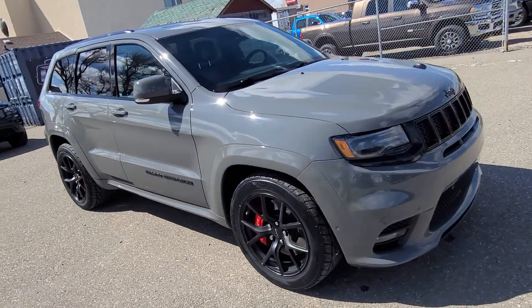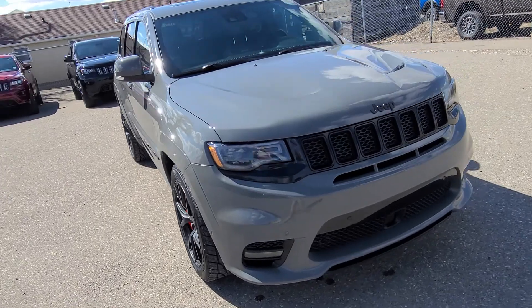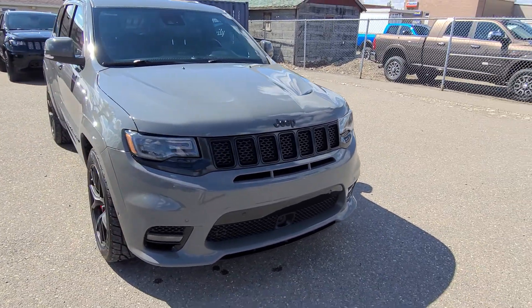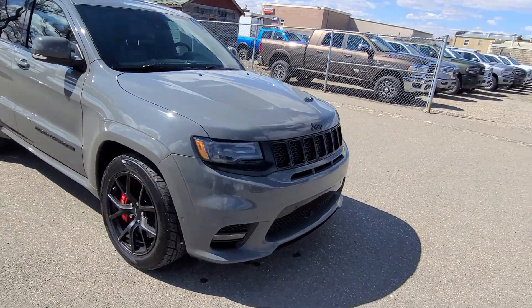3M coating up front, SRT performance pages, adaptive cruise, and more. If you have any questions, you can head on out to Davis Dodge, where customers are like family.